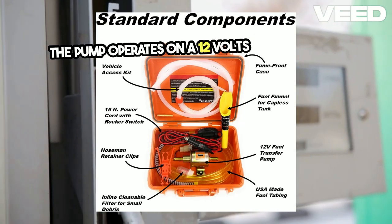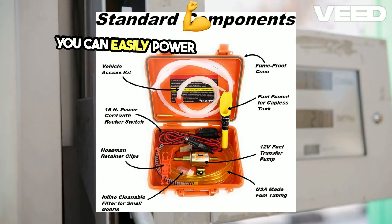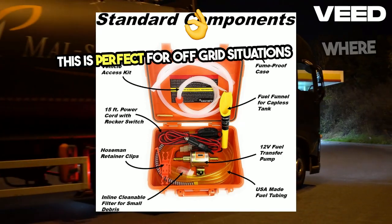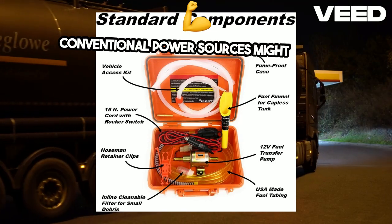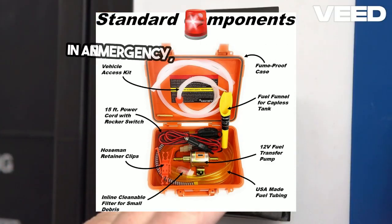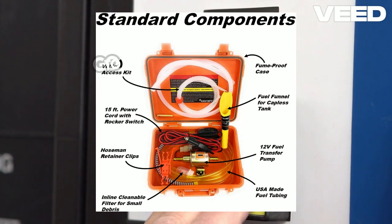The pump operates on a 12V system, which means you can easily power it from your vehicle's battery. This is perfect for off-grid situations where conventional power sources might not be available. Whether you're camping, on a road trip, or in an emergency, this pump will be ready to go when you need it most.